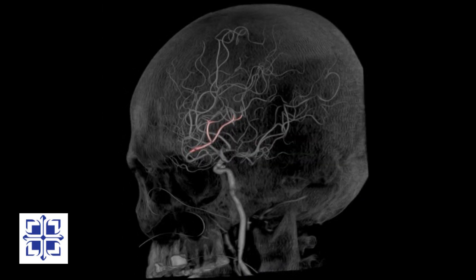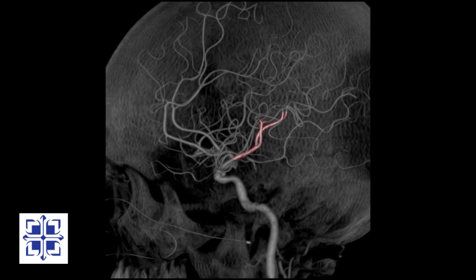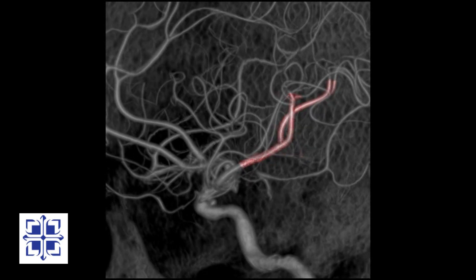To illustrate, let's look at the middle cerebral artery of another patient. I've highlighted the blocked branch that we need to open in our stroke patient to help her symptoms of numbness and weakness.